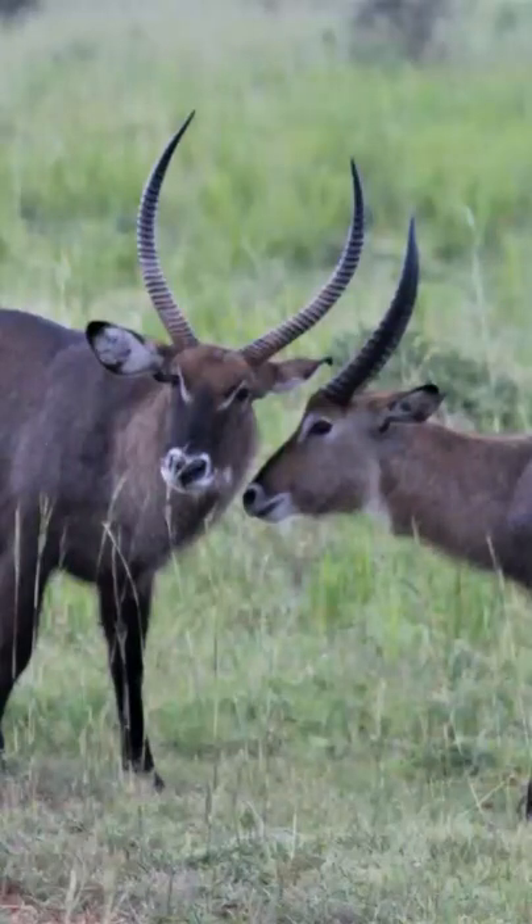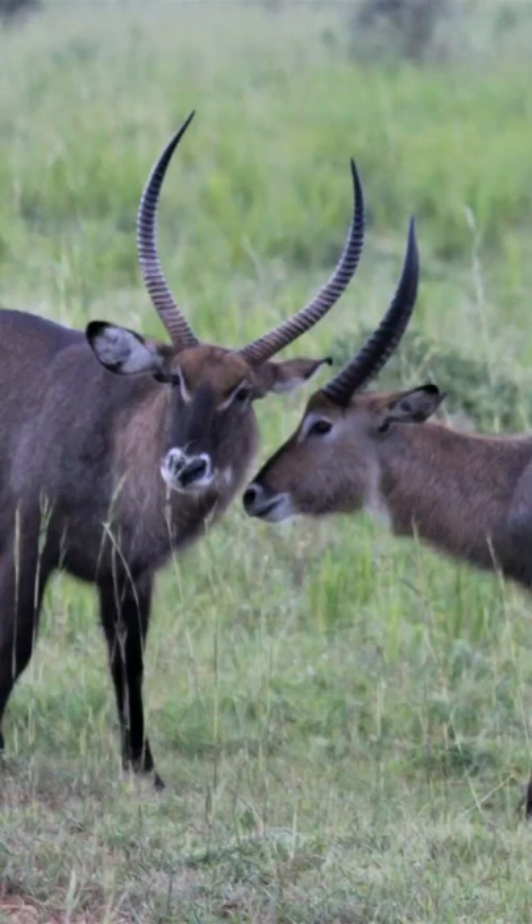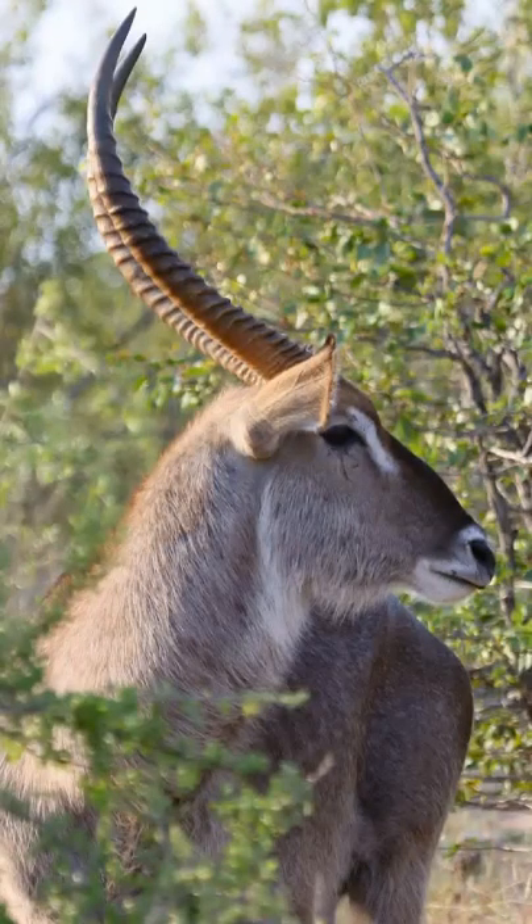Only the male waterbuck have horns and they keep them for life, unlike deer that shed their antlers annually. If a waterbuck damages or breaks a horn, it does not grow back.